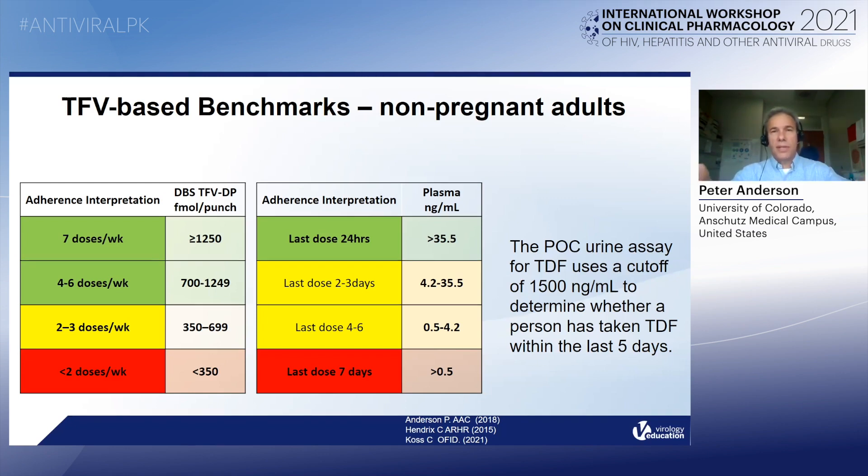The cutoff for the urine assay is 1,500 nanogram per milliliter, and this informs whether a person has taken PrEP within the last five days. So the question is, how do we apply these benchmarks to pregnant women?